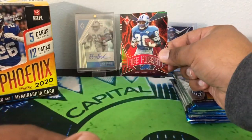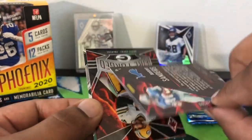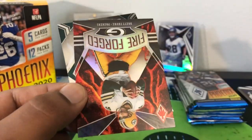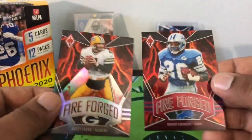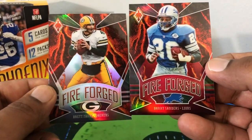Fire Forge Barry Sanders — it would be awesome if we pull his auto again. I don't know if he has autos in it this year. And that's out of 299. In a Brett Favre, so they're going old school 90s right here back to back. So one's numbered, one isn't. I guess red — red parallel on the Barry. A nice Jalen Hurts base.